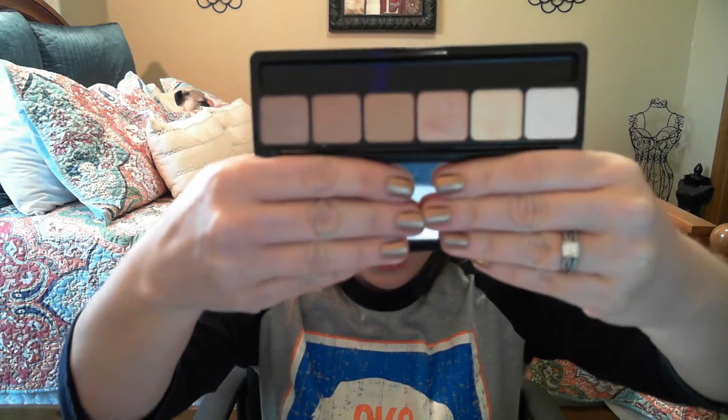Let's do the drugstore one first. This is an ELF palette — I want to say it was $10 or less. This is the Prism Eyeshadow Palette in the color 'Naked.' I'm going to try to cover up so you can see the colors.